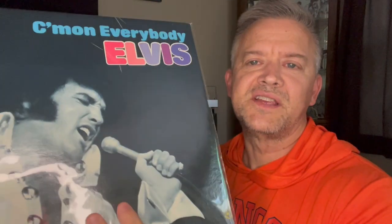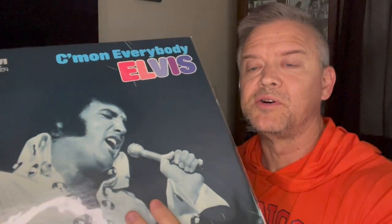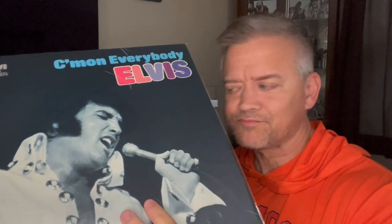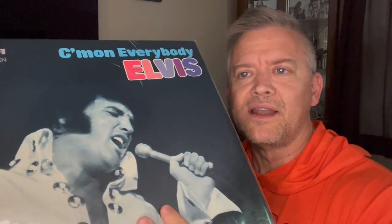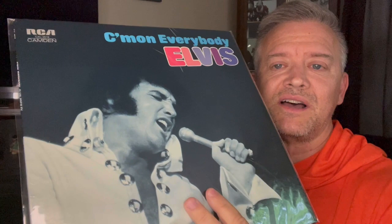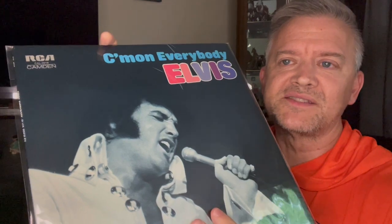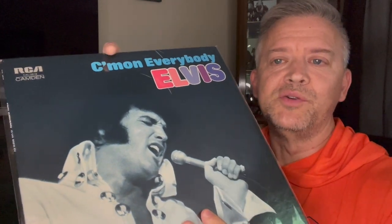But this is a first pressing. Now, with some of these, they were on the RCA Camden label, also referred to as a budget label. I did get this brand new probably about two years ago and got it for a really, really decent price. I have seen them go for probably more than what people should pay for them. Because if it is a first press, it should be on the blue Camden label. It was also released later, I believe beginning in 1975 — Pickwick bought the rights to press these.